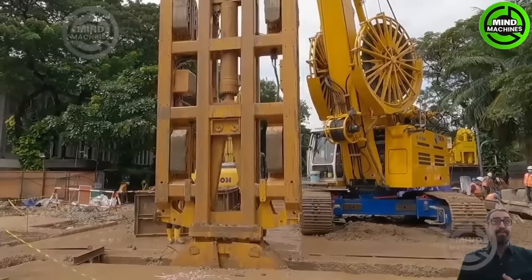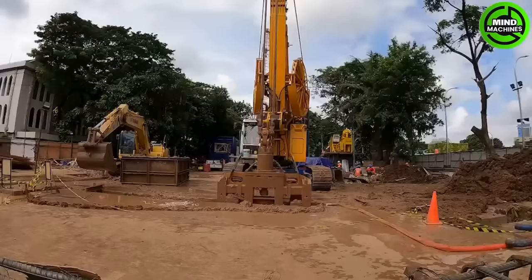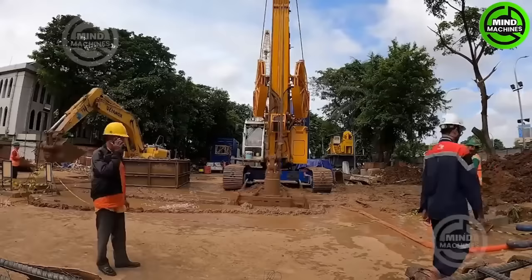The Bauer GB50 is an underground wall construction tool with excavation capabilities and underground construction specialization. Its deep drilling and digging capabilities make underground wall construction more efficient than ever.